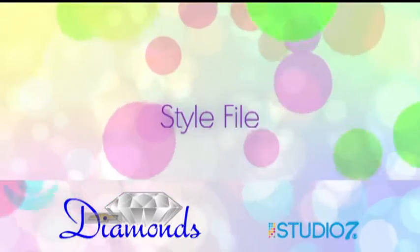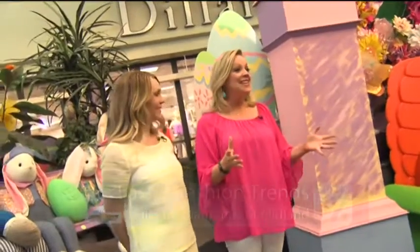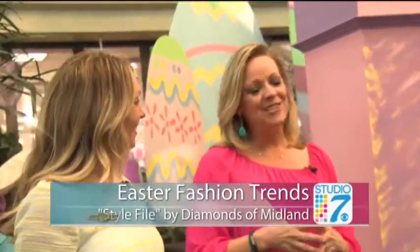We started today with an Easter themed fashion show for our children. In this week's Style File by Diamonds of Midland, we're looking at some of the hot trends for spring clothes. We're here inside Music City Mall at their fabulous Easter scene where you can have your picture taken with the Easter bunny, but today we're talking Easter fashions for our kiddos.